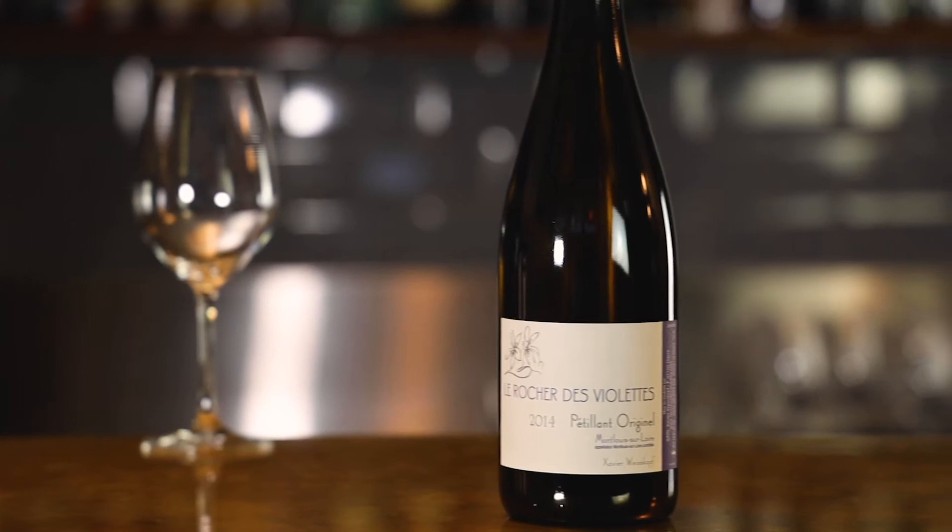This is a really characterful sparkling wine. It's Le Rocher de Violette 2014 Pétillant Originelle. It's a naturally made sparkling wine from the Loire Valley in France, made exclusively from Chenin Blanc.